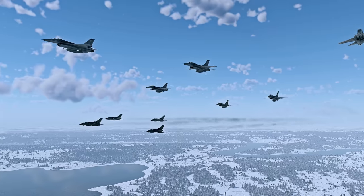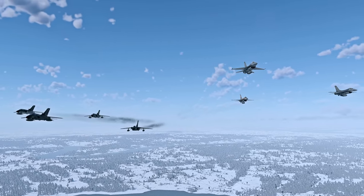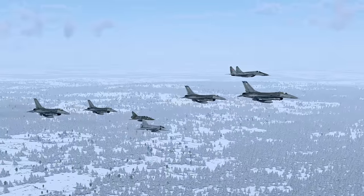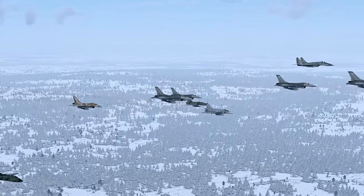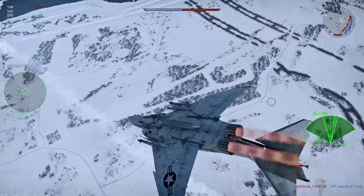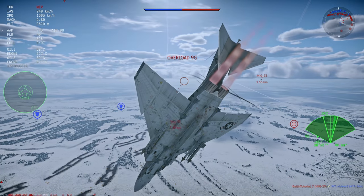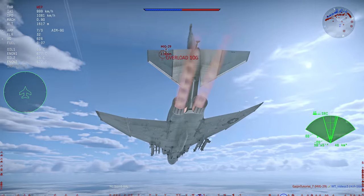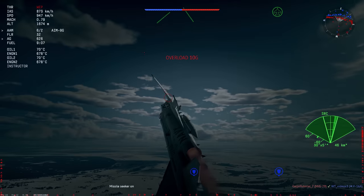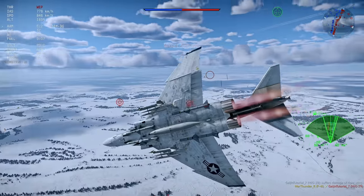We'll showcase the remaining drop-tank aircraft in upcoming Metal Beasts episodes. Before wrapping up the aviation section, we'd like to mention another plane with a helmet-mounted display like the MiG-29: the old Phantom, specifically its American modification — the F-4J. This change will enable it to use its somewhat flawed missiles more effectively in close-range combat.